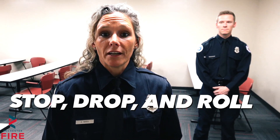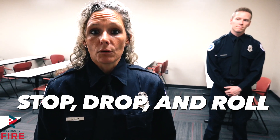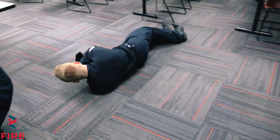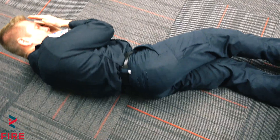If your clothing ever catches on fire, the first thing you need to do is stop, drop, and then roll until the fire is out. First I'm going to stop, I'm going to drop, cover my face, and then roll back and forth until all the fire on my clothing is out.